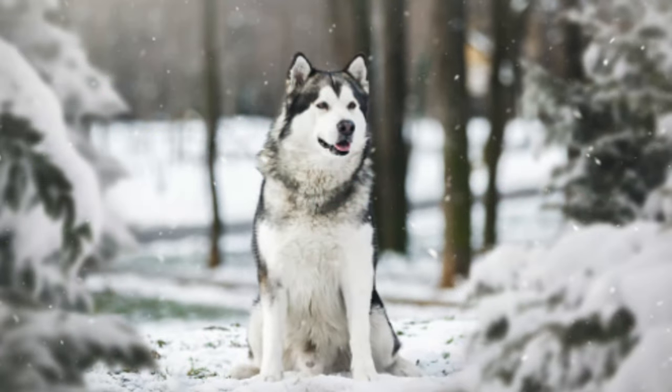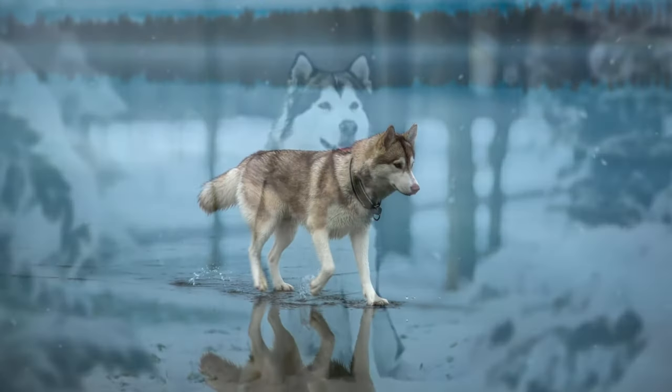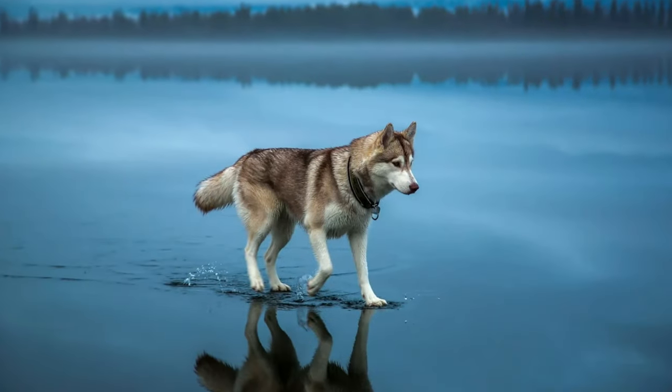Not only are Alaskan Malamutes extremely strong and well built for this specific job, but they have a coat that helps them in cold temperatures. They have a double-layered coat — the top coat is known as the guard coat and it is extremely coarse. The second layer is two inches deep, more oily and wooly, and made to repel water and cold temperatures to keep the dog warm.